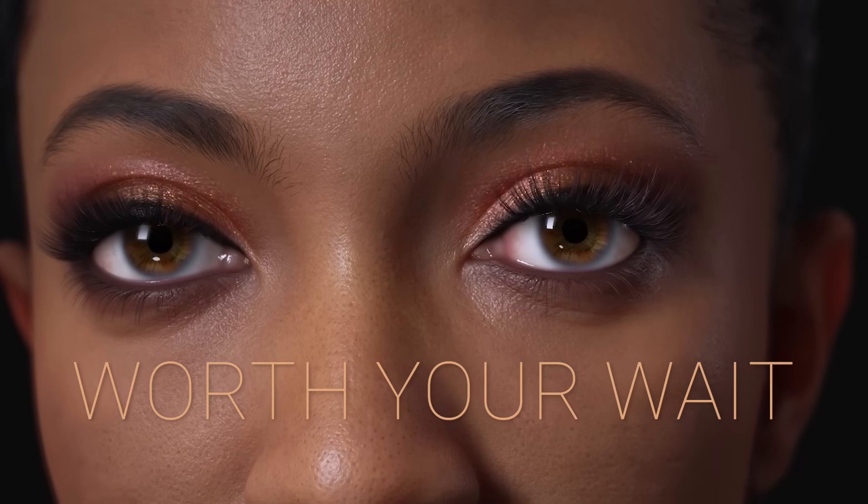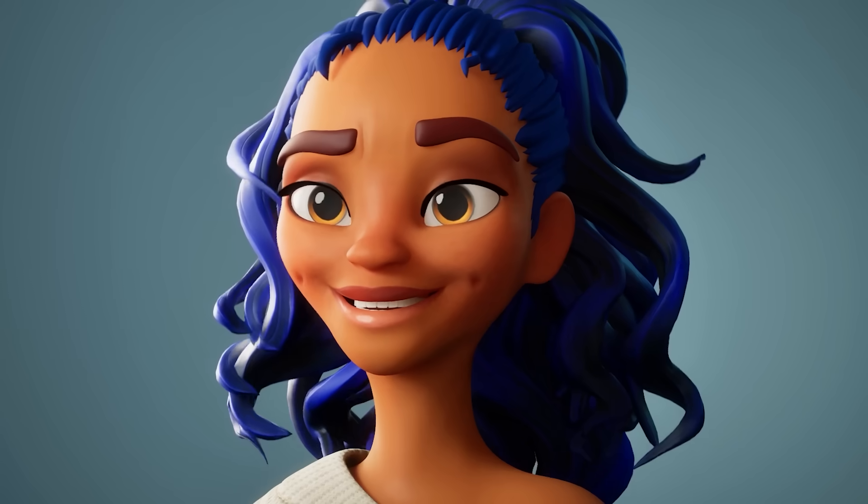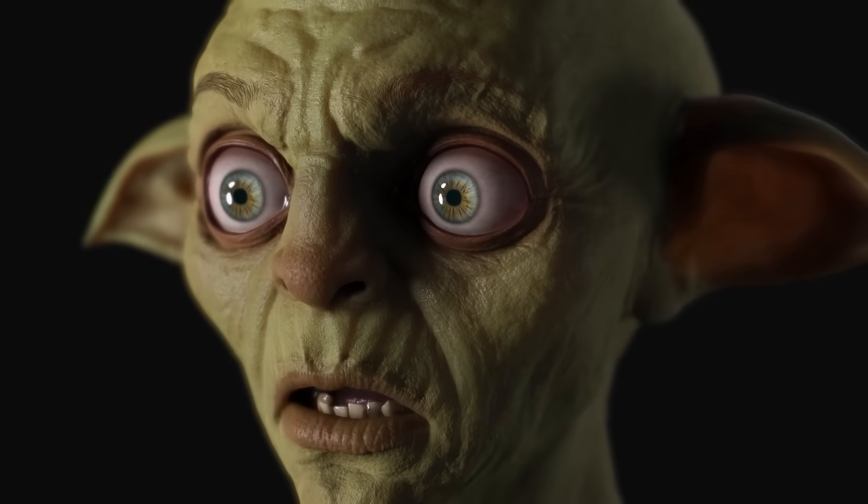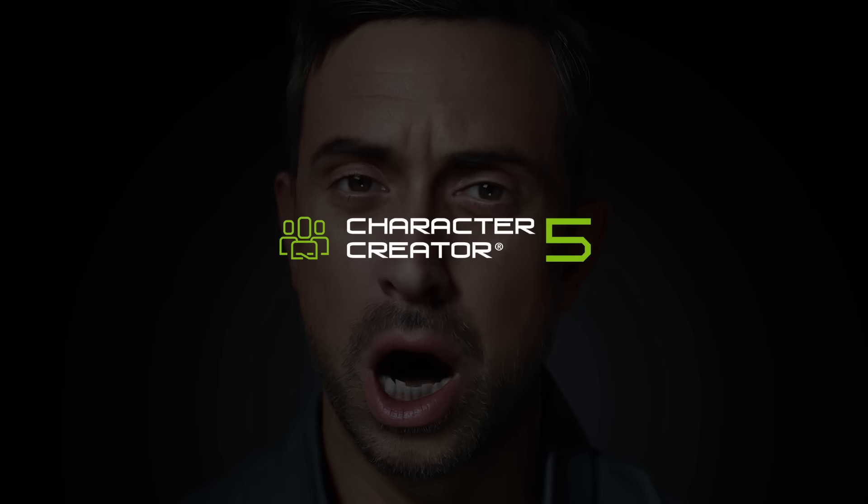Character Creator 5 – It's Worth Your Wait. To bring you a bigger and better experience, Re-Illusion is taking a bit more time to perfect every detail. And the things that we create together, they're not just ideas, they are a future. The official launch date is set for August 27, 2025.